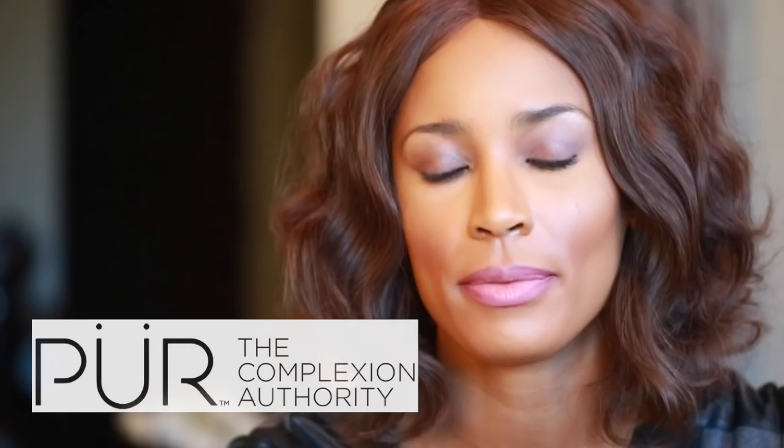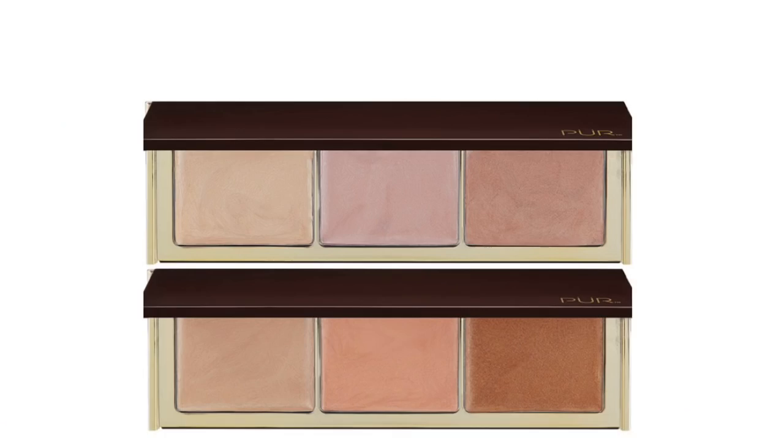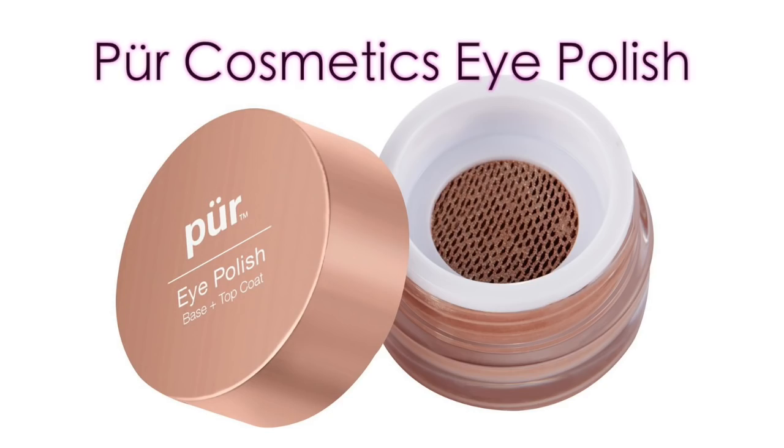If you've never heard of Pure Cosmetics, go ahead and click on the link down below or you can Google them. Their stuff is really good — I like all of their makeup. Their foundations are good and they come in an extensive color range. Even right now I have on this highlighter — it's not a bronzer but a highlighter — and I have the eye polish on my brow bone. I like it because it's subtle but still stands out and looks really good when the light hits it.